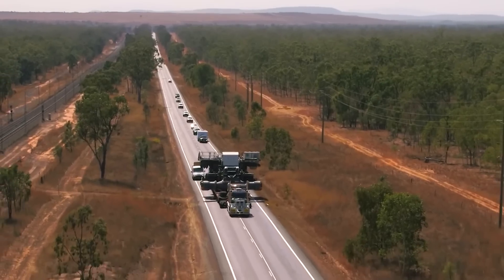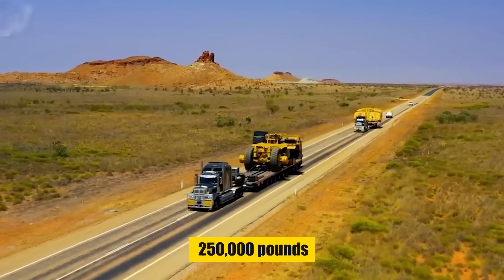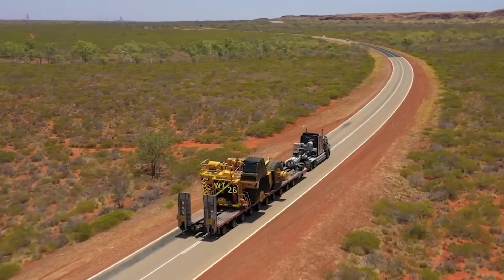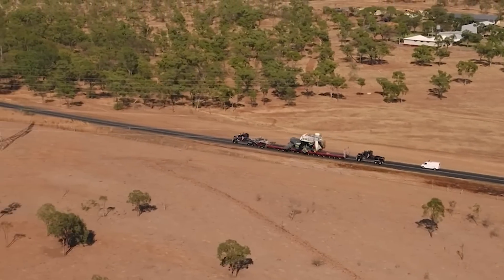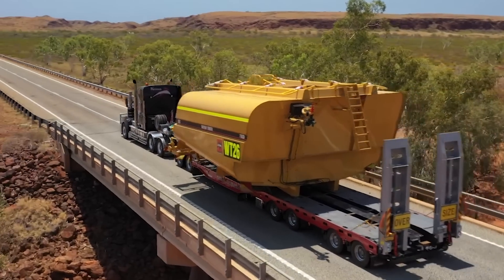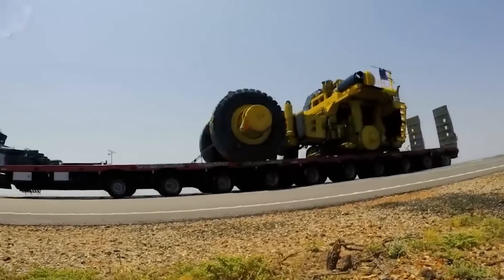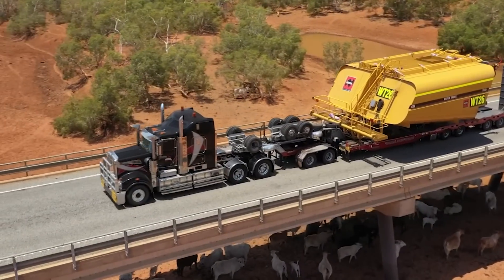From standard flatbed loads to specialized heavy hauls tipping the scales at 250,000 pounds, NHH Services is equipped to handle it all. NHH Services LLC isn't just moving cargo — they're moving industries forward with a blend of expertise, technology, and a robust network, standing tall as a leader in heavy haul transportation.